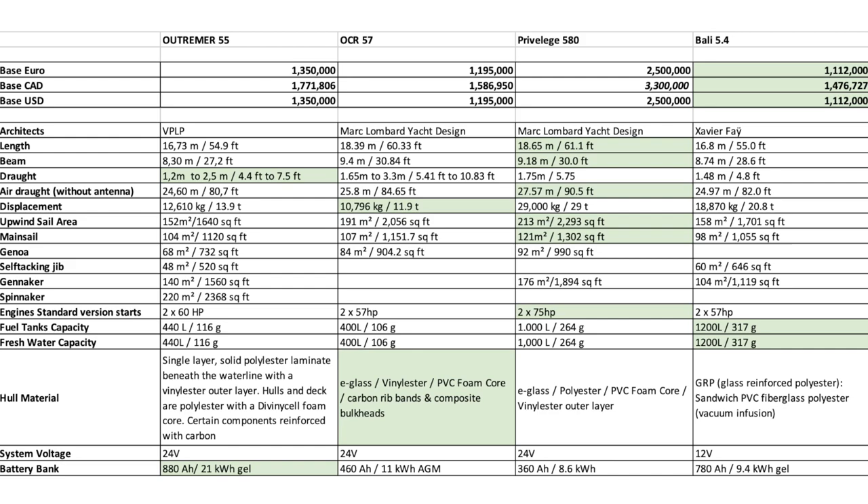That kind of girth and hull shape will do very well in heavy weather — you'll probably be quite comfortable. The Privilege has the greatest horsepower on their standard engines at 75 horse, and they're just shy of the greatest fuel and water capacity at 1,000 liters versus the Bali at 1,200. For hull materials, you'd probably score the ORC 57 best with its E-glass and vinyl ester. System voltage on all of them is 24V, save for the Bali at 12V.